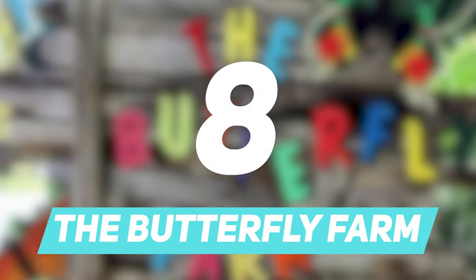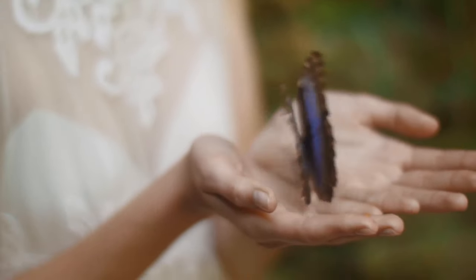Number 8: The Butterfly Farm. If you are someone who loves and admires the beauty of nature, then you should definitely visit the butterfly farm.